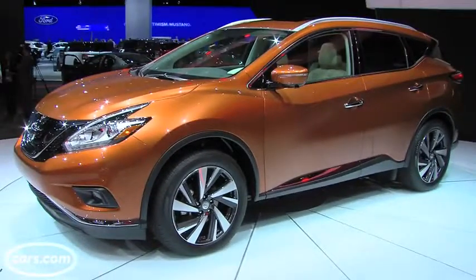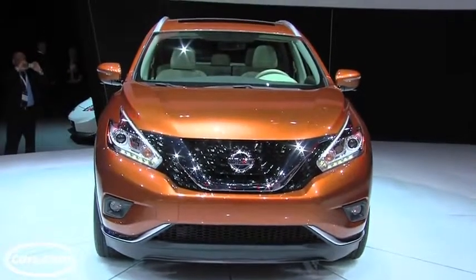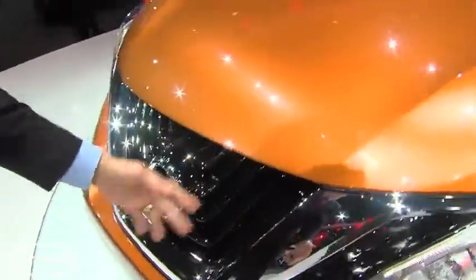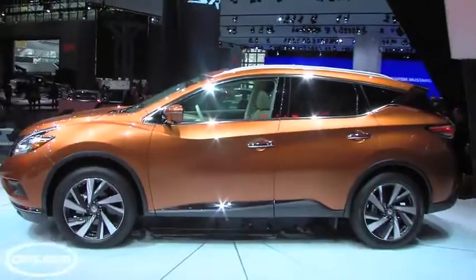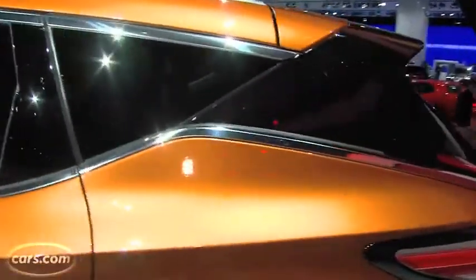Let's talk about what's changed. Front and center is Nissan's V-shaped grille, similar to the grilles on the Rogue and Pathfinder SUVs. Check out how it kind of sits here in this abyss of dark paneling between the headlights and the bumper. Along the side, the B-pillars, the C-pillars, and the D-pillars are all darkened, which gives this roof kind of a floating effect.